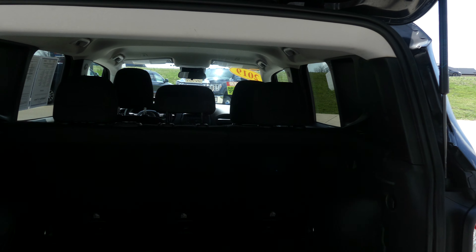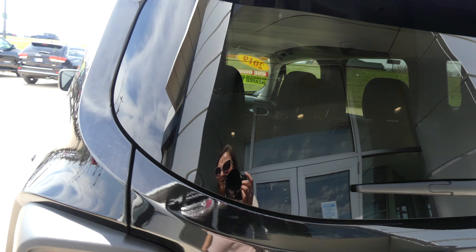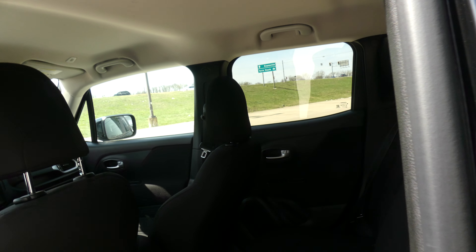Large and spacious rear cargo area with a split second-row seat that folds down for extra cargo space. Second row backseat passenger seating is the upholstered black cloth bench.